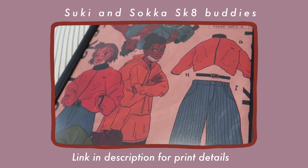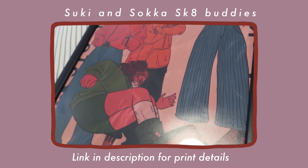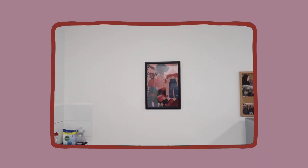I actually ordered the prints quite a while ago but I was just procrastinating getting frames for them, but I've got the frames now and I'm ready to put them up. The first print I got was this illustration — I believe it's the characters from Avatar with a kind of skater aesthetic. I'm not really sure where I want to put it, but I've got a really nice blank space in my kitchen which I think it would look really good in.